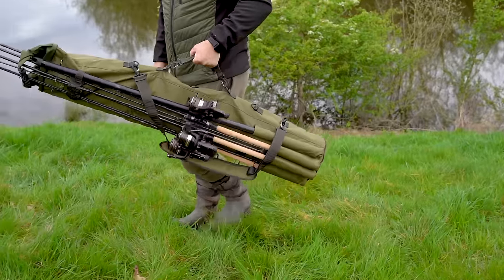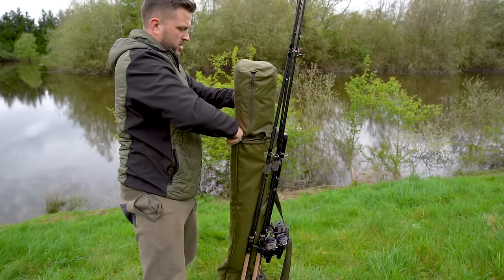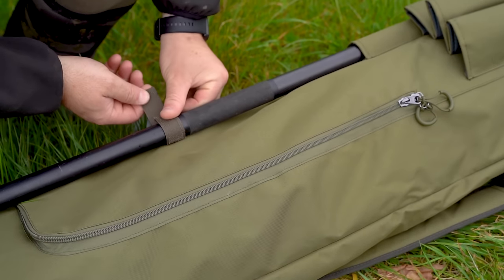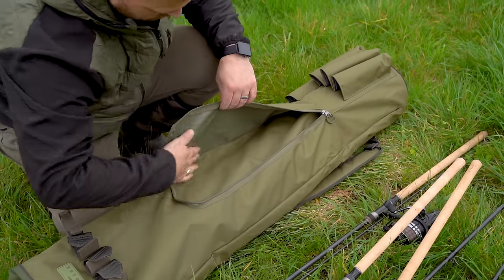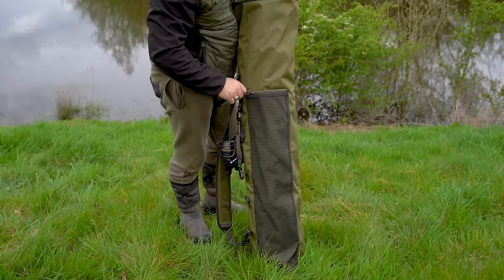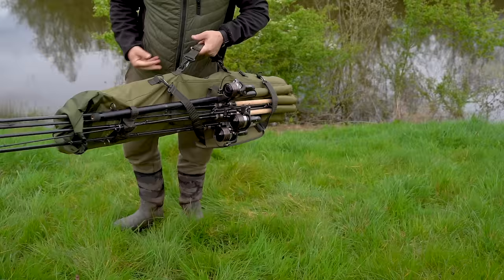Introducing the Progress Three Rod Quiver, designed to accommodate three rods along with space for brolleys and overnight shelters. It's tailored with a dedicated section for your landing net handle and outer pockets for bank wear and chair accessories. The main compartment features a sealable roll top for added security, plus it comes with a removable and adjustable padded shoulder strap for comfortable transportation.